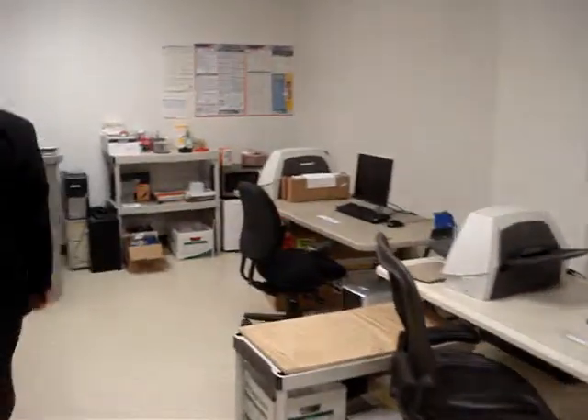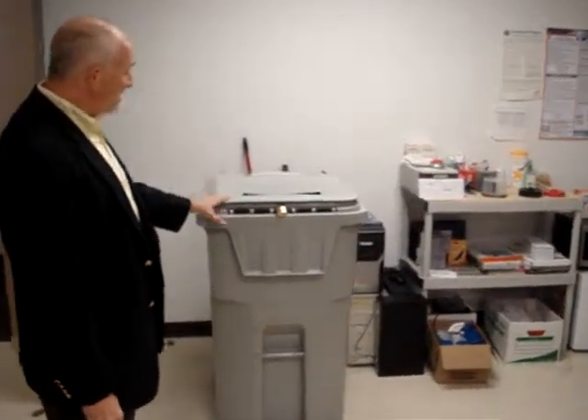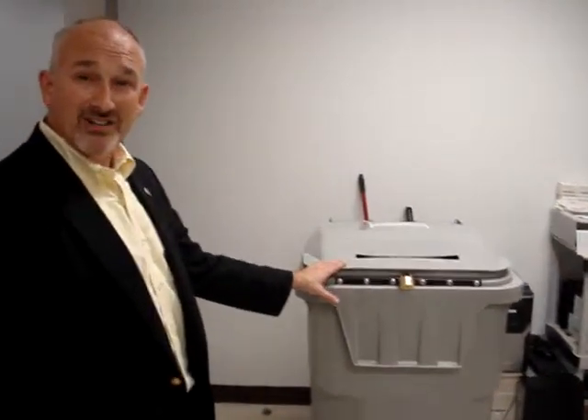Once we're done with the scanning process, we move on. After we get approval from our client and deliver the CD, we'll drop the paper into the bin and then shred it. And then we're finished. My name is Andy Ryman from Modern Image. Thank you.